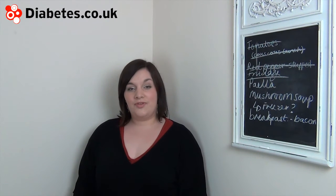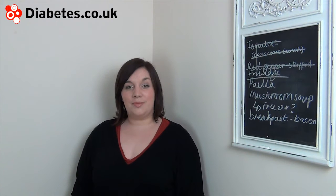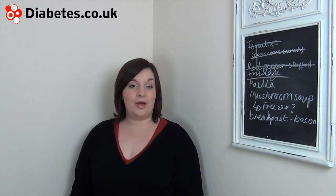The NHS advises people to base a third of our meals on starchy carbohydrates. This advice has caused some controversy amongst people with type 2 diabetes, who claim that this level of carbohydrate can make diabetes difficult to control.